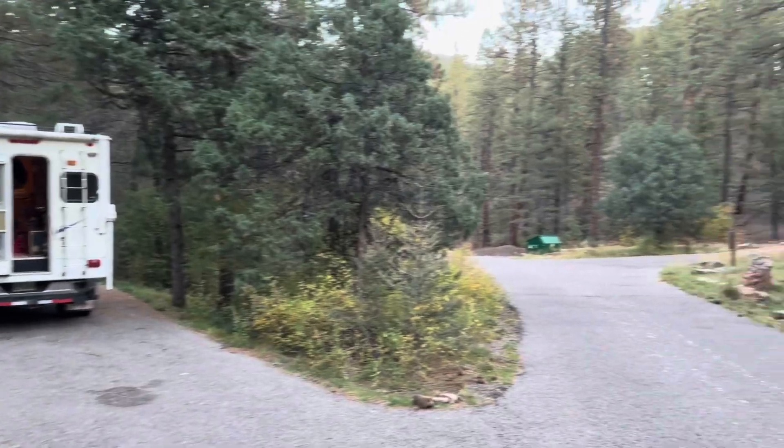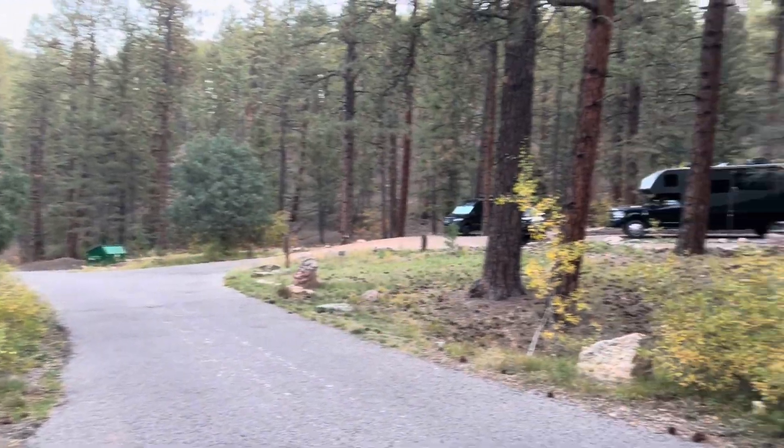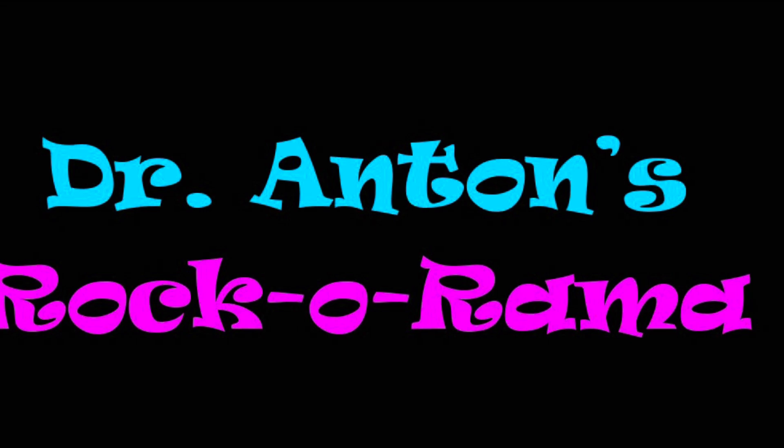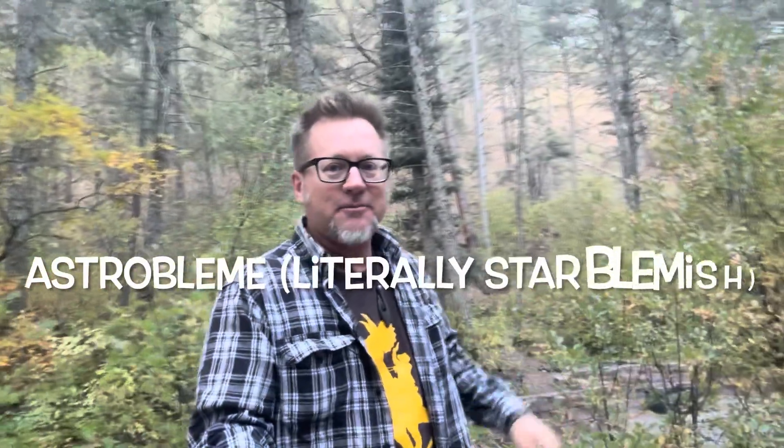What a beautiful, beautiful morning it is. It's still nice and cool — pre-dawn hours. I'm in a campground, so I've got to keep my voice down because a lot of people are still snoozing. But I'm actually camping in a meteorite impact structure, or an astrobleme. There's not many places in the world you can do that, certainly not in the U.S. This is one of them. It's northern New Mexico, and I'm going to bet most people here in their campers and tents don't even realize what they're camping in.